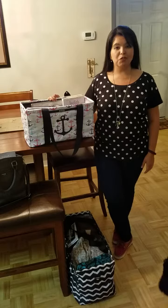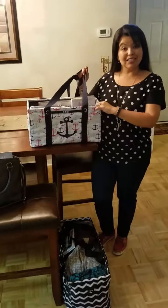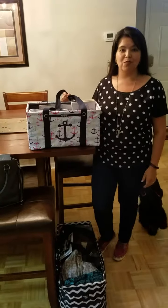I wanted to share with you what our June special is for $31 this month. It is the medium utility tote. This is something that is currently not in the catalog, so that makes it all the more exciting. It's only available for this particular month.